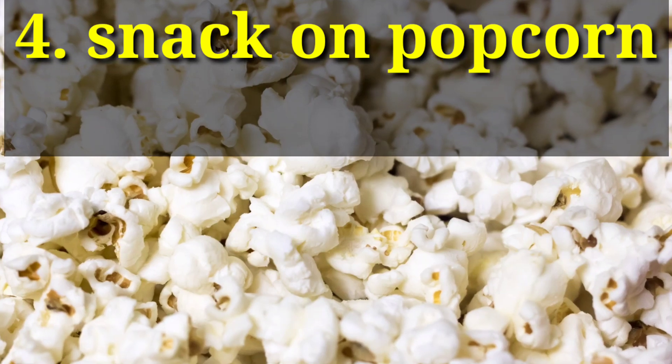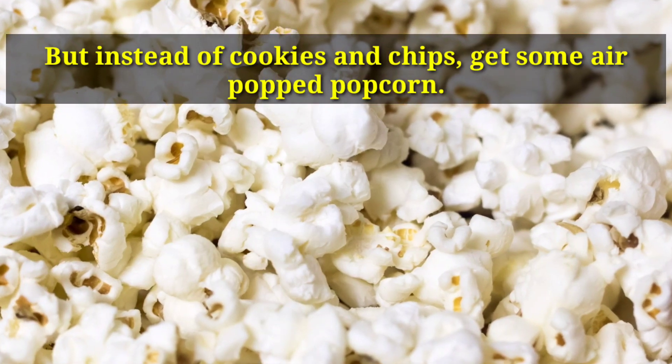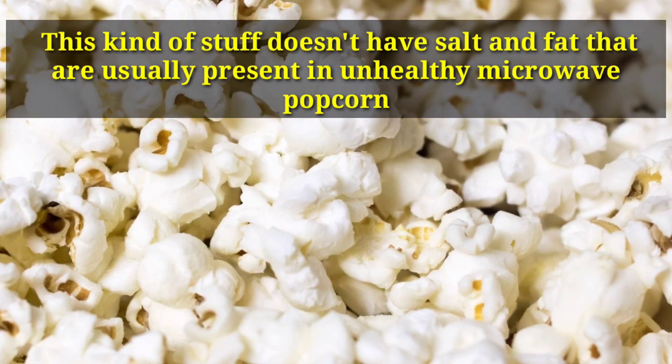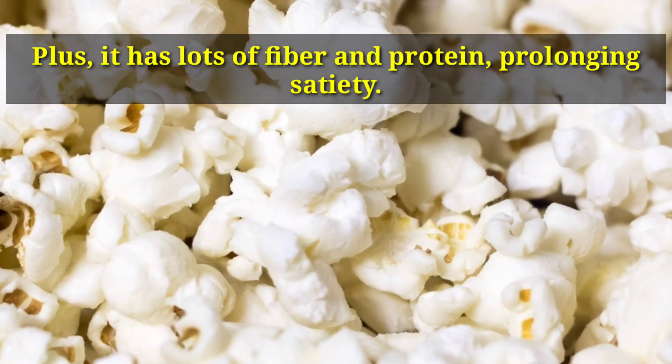Number 4: Snack on Popcorn. Can't live without snacks? You don't have to go without them — but instead of cookies and chips, get some air-popped popcorn. This kind of snack doesn't have the salt and fat that are usually present in unhealthy microwave popcorn. Plus, it has lots of fiber and protein, prolonging satiety.